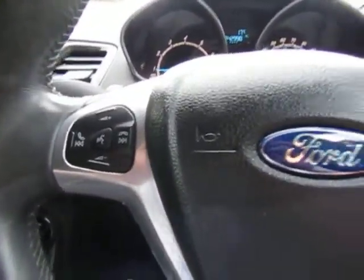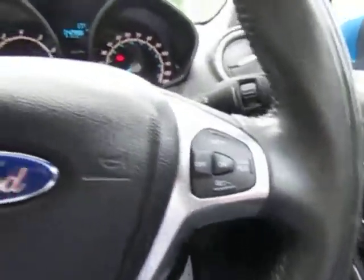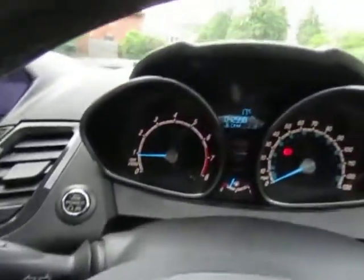There's your hands-free telephone there for making calls safely on the move. Cruise control. Power on/off button. Really nice example — it really has been looked after, this.